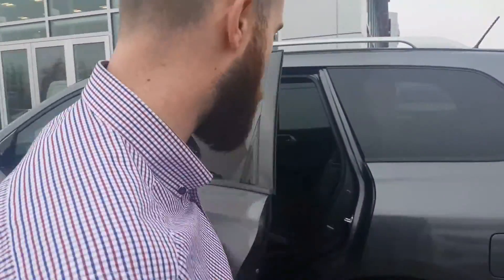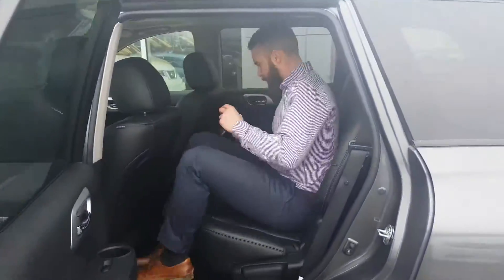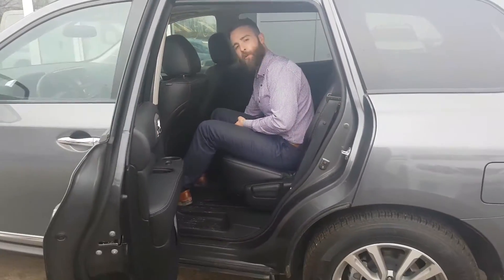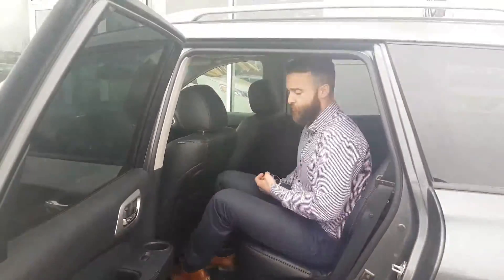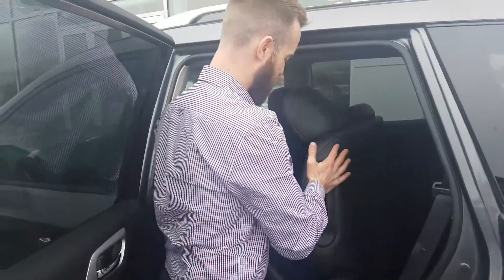I know cargo space is important for you, so I want to show you the back seat. Back here, back seat passengers are so lucky because they have heated seats back here as well. They're also going to have a 120-volt AC power outlet back here — you can keep that iPad plugged in, charged up, laptop, whatever the kids are using for entertainment. They also have their own AC controls. And if you have kids, look how easy it is to get them in the back seat one-handed.